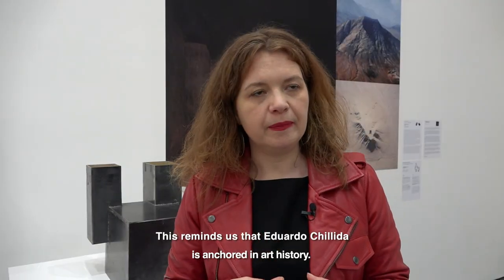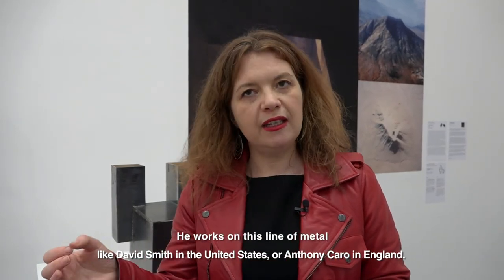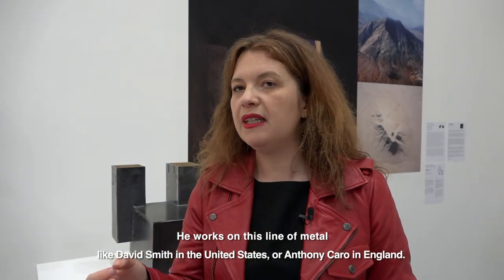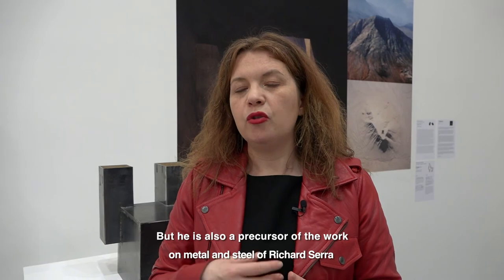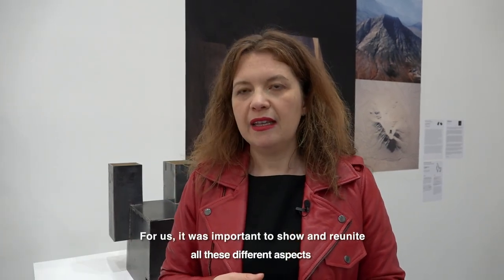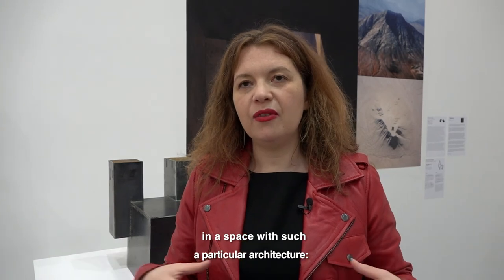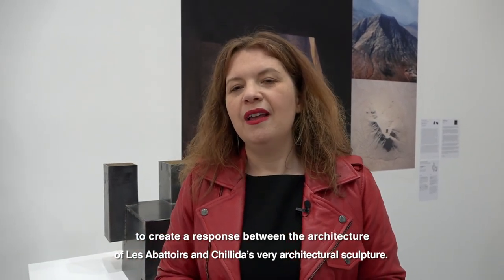It also reminds us that Eduardo Chillida is really someone interested in art history — with the idea that he comes from a tradition, that of the forge, but that he is included in the history of metal sculpture developed in the 20th century since Pablo Picasso and Julio Gonzalez. He works this line of metal in the 1950s, to the work of someone like David Smith in the United States, to Anthony Caro in England. And in a certain way, he is also a prefigurator of the work on material and iron done by Richard Serra, and also of the reflection on nature which is close to that of Land Art artists. For us it was important that all these aspects are present and united in a space with an architecture so marked, creating this dialogue between the architecture of the abattoirs and the sculptural, architectural work of Eduardo Chillida.